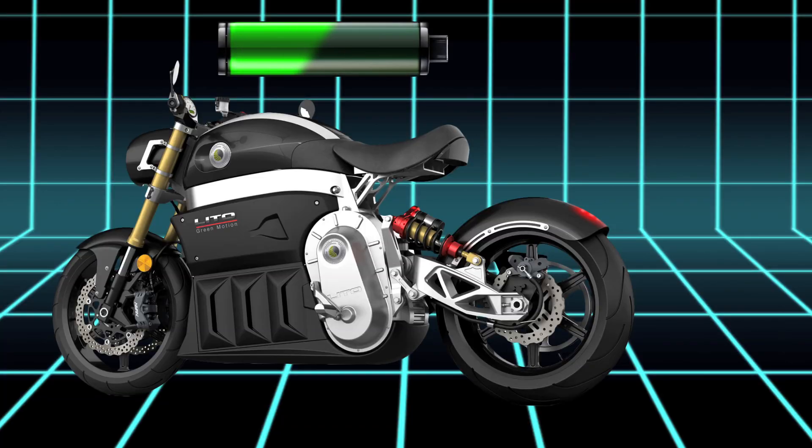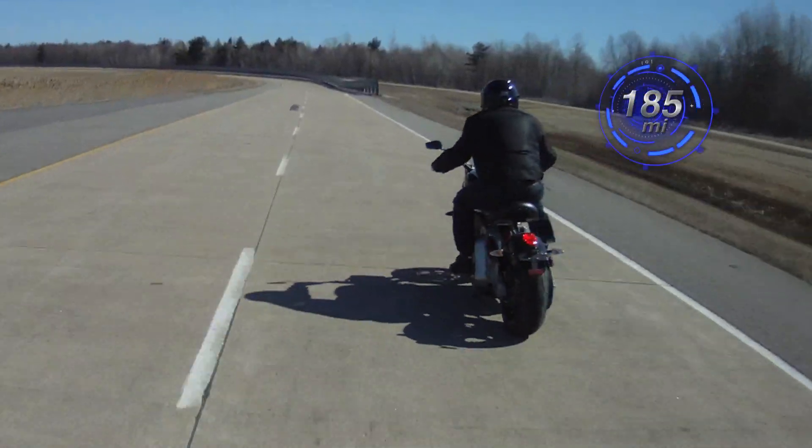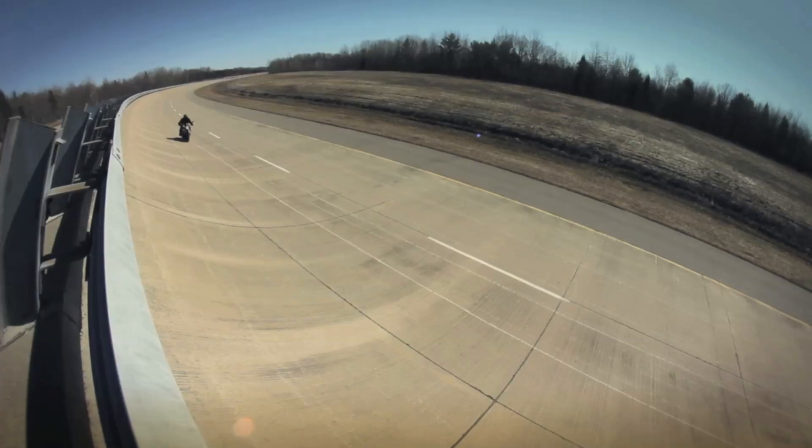Charge up in eight hours and this tech toy will send you an email notification to let you know when your bike is ready to go. With a range of 185 miles and a top speed of 120 miles per hour, Lito's Sora throws out the book on electric motorcycles.